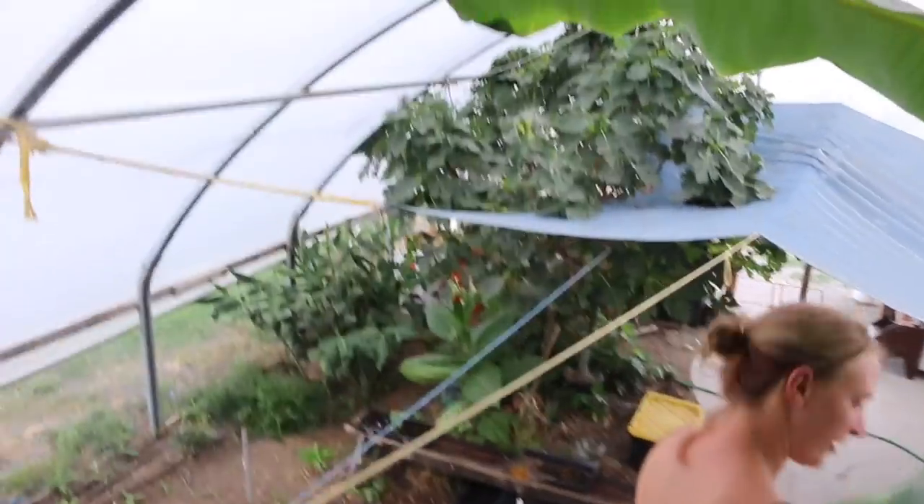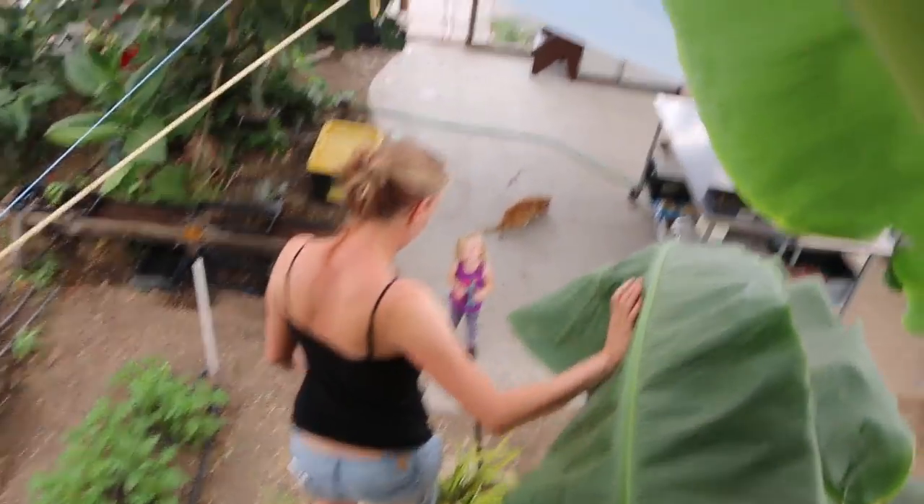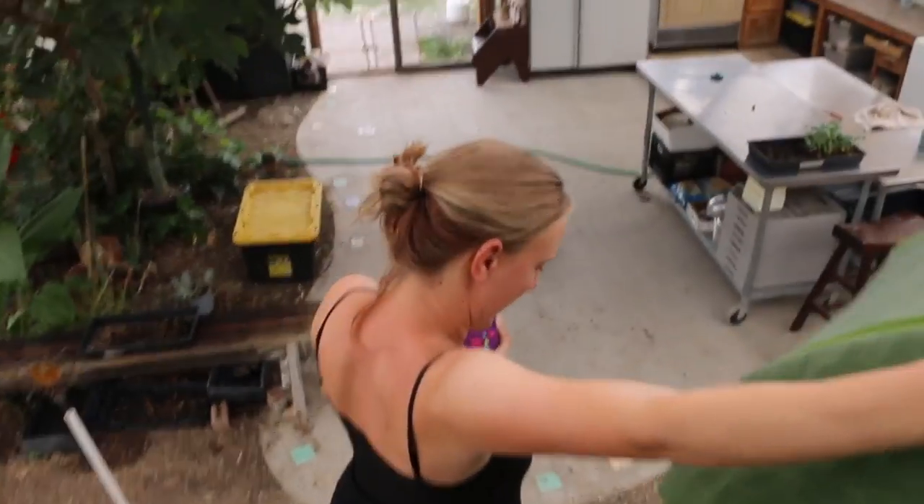Did you lick the banana leaf? No — it's beautiful. Are you supposed to lick it? I smelled it and thought it smelled weird. It's so good. Okay, thanks.